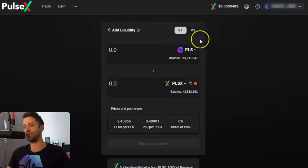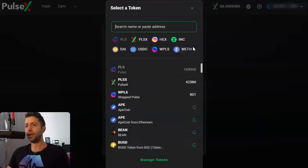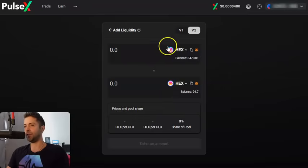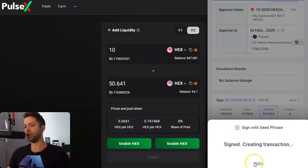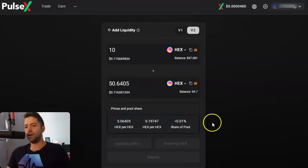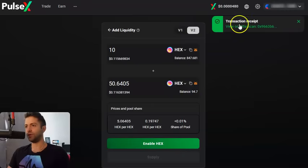We're going to add liquidity. Sometimes it defaults you back to V1 — click on V2. If you want to be in a non-INC farm pool, you won't be earning INC on V2. You'll just be earning trading fees from other people trading. Let's say I want to pair the HEX on PulseChain — the new HEX — with the old HEX from Ethereum that I bridged in. I would click on V2 over here. If it's your first time doing this, you need to enable both coins. So we're going to enable both HEXes to be added — click Enable on each side. Sign and create in Rabi. In about 10 seconds we'll be able to supply 10 HEX and 50 eHEX into the V2 liquidity pool. Transaction receipt is successful.